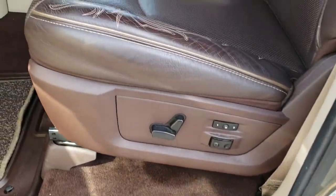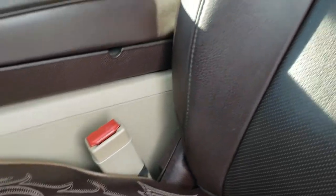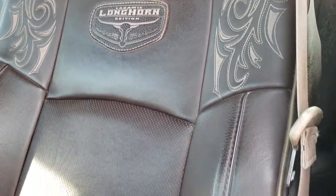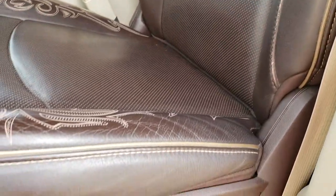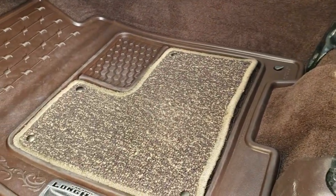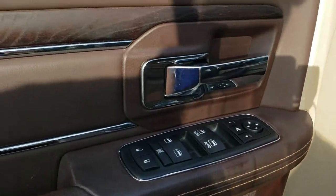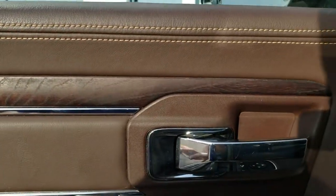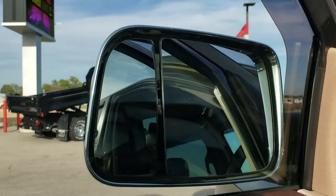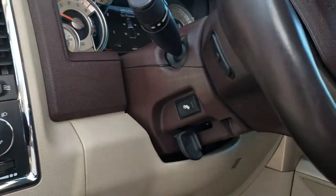Inside, the Laramie Longhorn package gives you the brown leather interior with intricate stitching on it, the Laramie Longhorn patch sewn on the back, memory driver's seat with lumbar, both seats are heated and cooled, factory all-weather floor mats, power windows, power locks, power mirrors, real wood grain trim. Those mirrors do power fold in and power fold out. It has auto headlamps and power pedals.